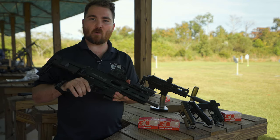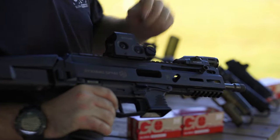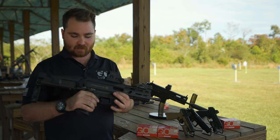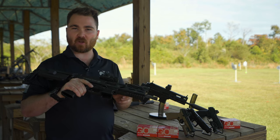This is an SP9A1 by Grand Power, imported by Global Ordnance. This one is a little bit pimped out — it has an ambidextrous charging handle by HB Industries, their extended mag release, as well as the F5 Manufacturing modular stock. It's a pretty sweet little gun.